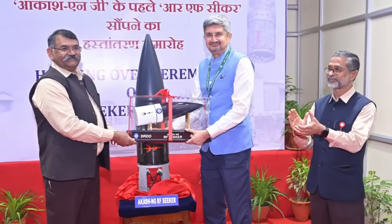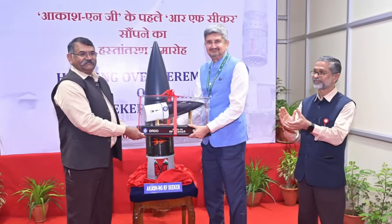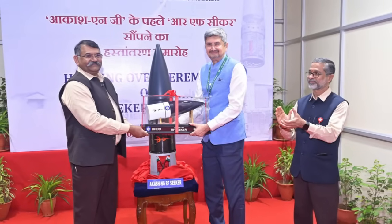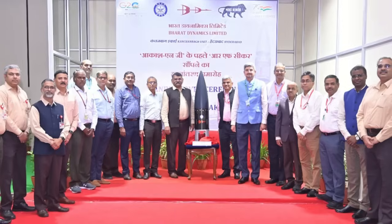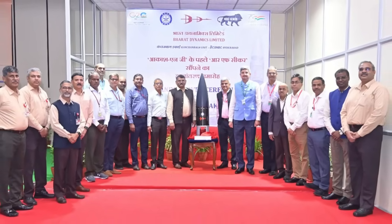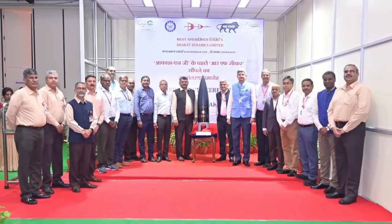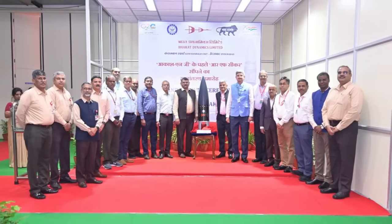On 2 August, BDL joined the elite club of companies across the globe to have the capability for production of radio frequency seekers, by handing over its first RF seeker to DRDO Chief Dr. Sameer V. Kamath. As per BDL, the order for Akash NG is expected in the financial year 2026-27.